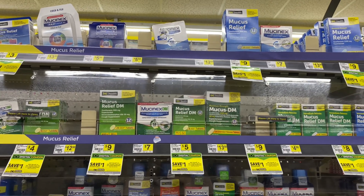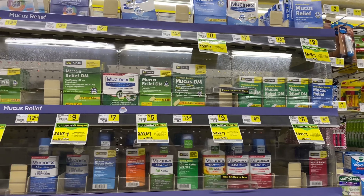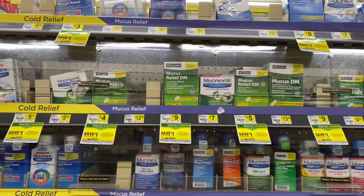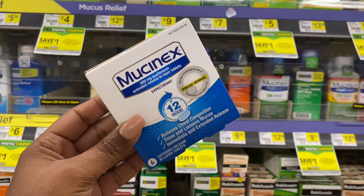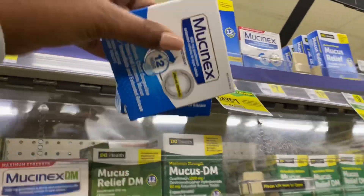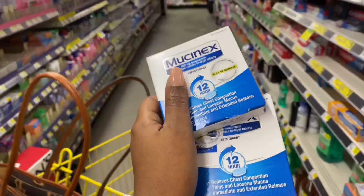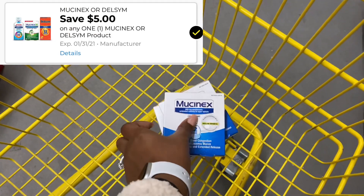Welcome back to another Dollar General five off of twenty-five in-store video. Today I plan on doing a total of two transactions. The first item I'm going to pick up is the Mucinex, priced at $5.50 each. I'm actually going to pick up three of them — two in one transaction and one in another — and we do have five dollar paper coupons on coupons.com that I'm going to try out today.